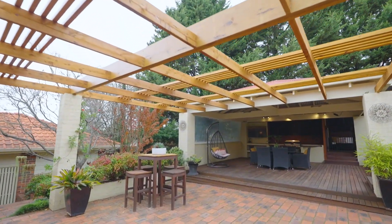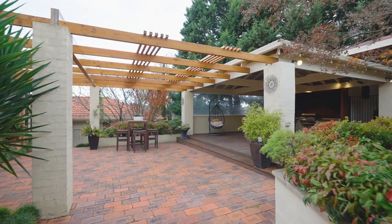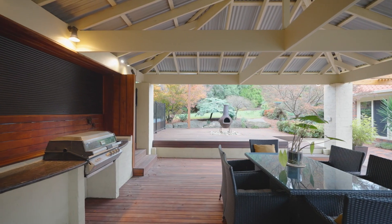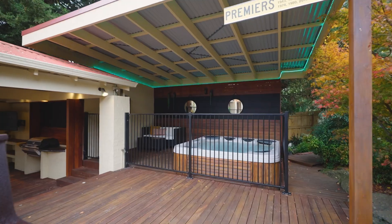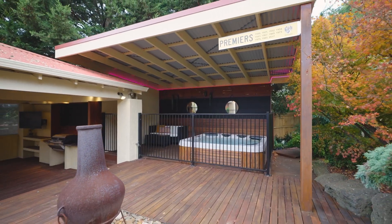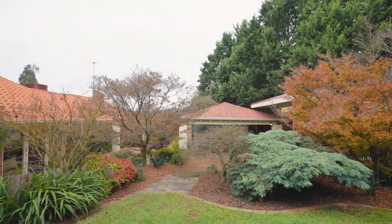Surrounding the home you are spoiled by the combination of the entertainer's dream and a tranquil garden. The covered alfresco and outdoor kitchen accompanied by the spa creates the ultimate setup to chill out or to host a party of any size, while the remainder of the garden is yours to enjoy peacefully.